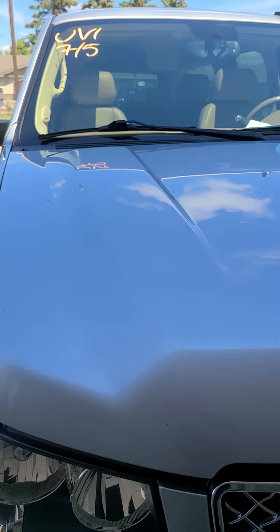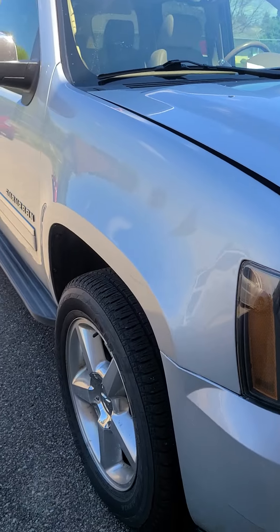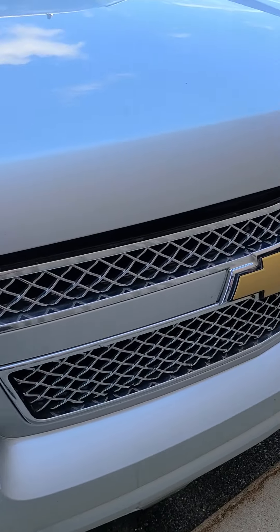This has not been through the shop nor has it been through our detail department yet. Going to go ahead and pop the hood real quick. Looks like there are a couple rock chips all over the front here.